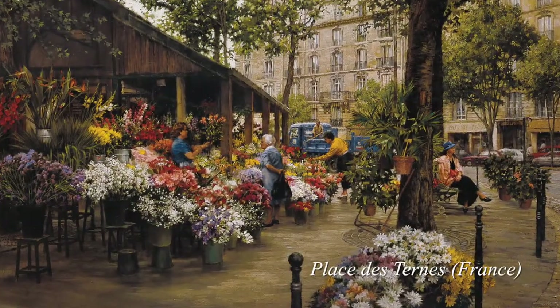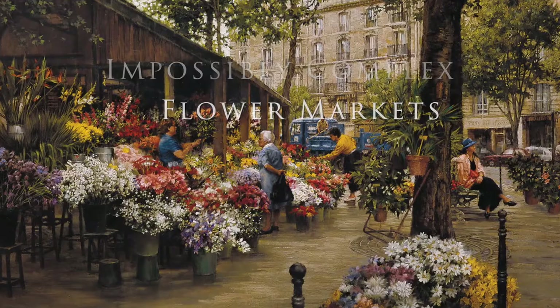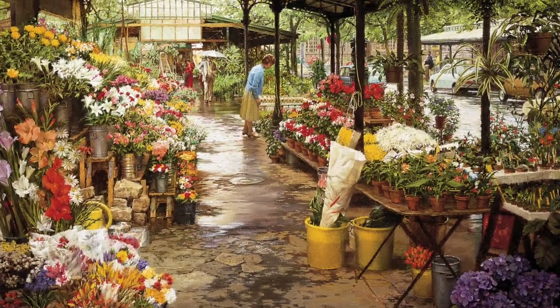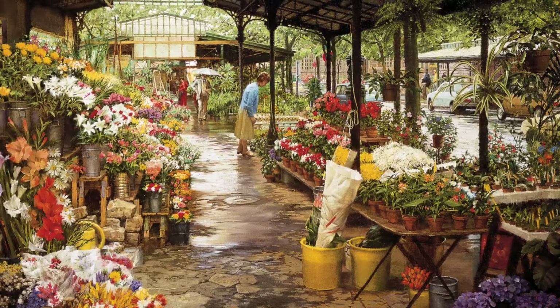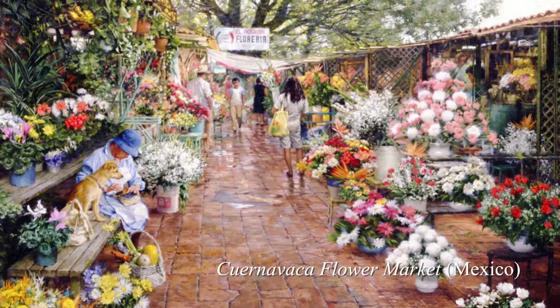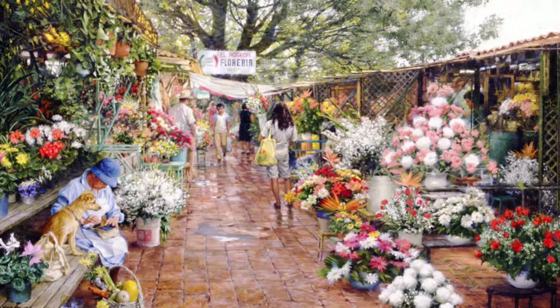Always looking for a challenge, Hewlings painted impossibly complex flower markets in Europe and Mexico. His advice about painting flowers includes: make good use of hard, taut, geometric man-made objects such as pavements, awnings, umbrellas, and poles to offer contrast and to emphasize the random delicacy of the flowers.